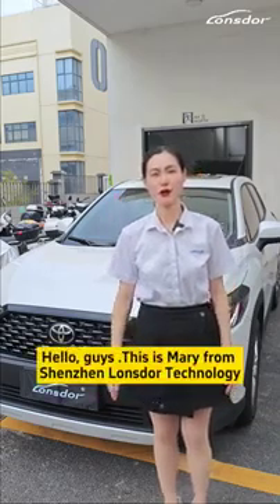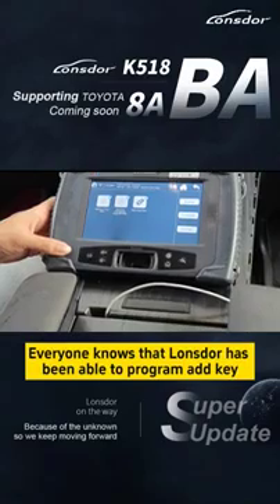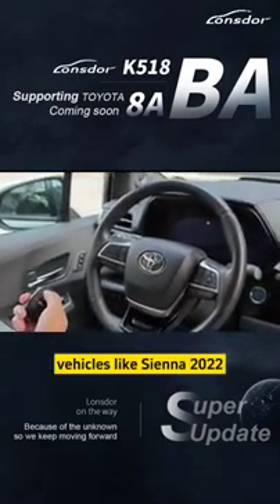Hello guys, this is Mary from Shenzhen Longstar Technology. Everyone knows that Longstar has been able to program add key and all key lost without paying extra cost on the latest Toyota 8A BA vehicles like the Sienna 2022.